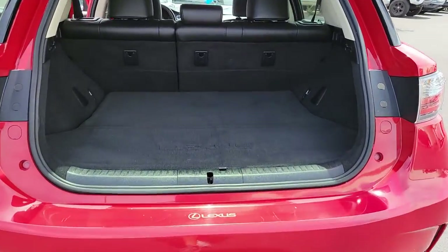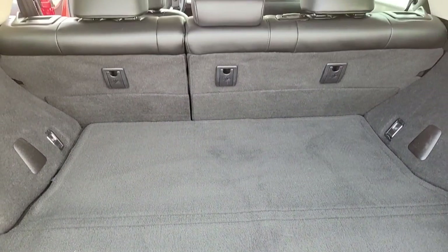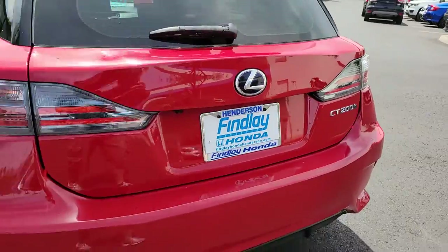Desirable safety features and eco-friendly hybrid technology make this stylish hatchback a smart choice for today's lifestyle. The following are some of this vehicle's highlighted options: dual zone AC,